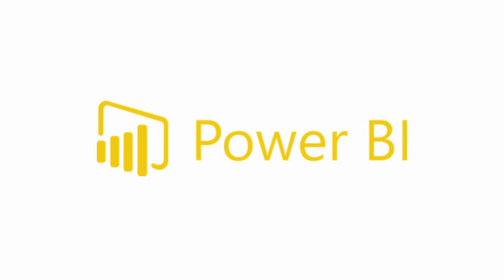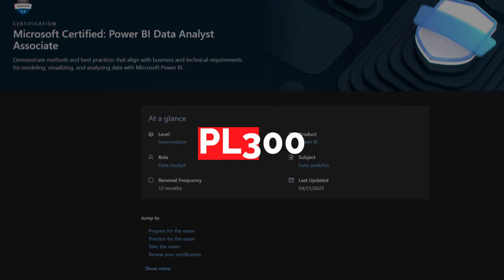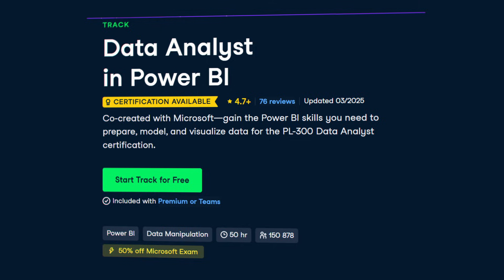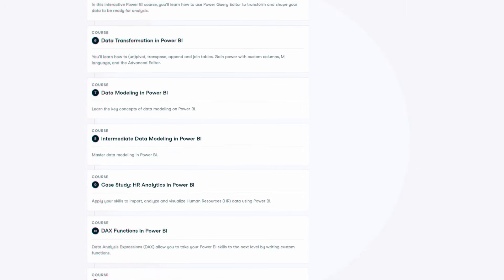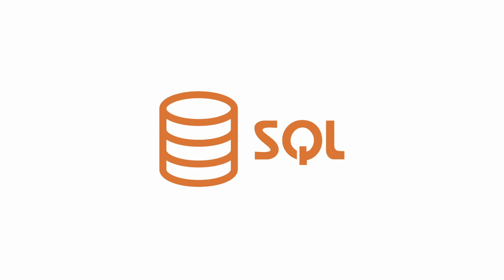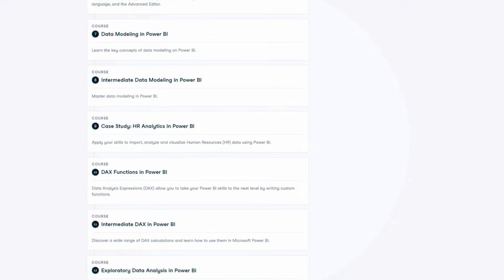Power BI is Microsoft's data viz software, and it can be compared to Tableau, which is owned by Salesforce — kind of like the battle between the giants. This course is going to help you prepare for the official Microsoft certification called PL-300, which is Microsoft's only certification for data analysts, and Microsoft is kind of the king of these types of certs. It's going to give you an introduction, show you how to do data viz, prepare data, transform data, model data, and also generate reports. It's a really good course — it'll help you directly prepare for the Microsoft cert and gives you solid practical experience. It's a really good cert and a really good course.